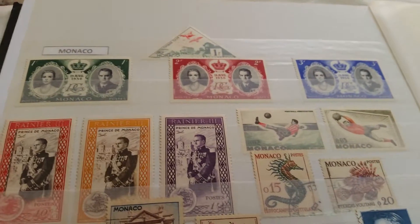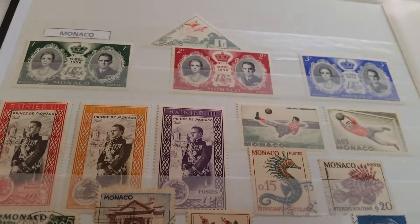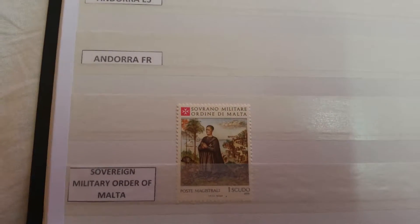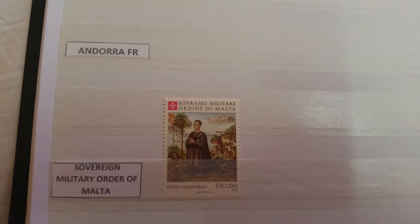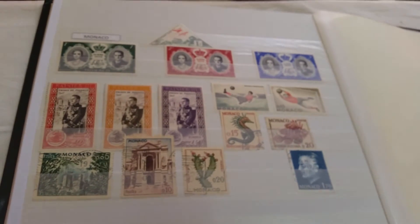Finally we come to the last page of the album, and I put here stamps from Monaco — the state of Monaco. I also made space for Andorra but unfortunately I don't have any stamps yet for them. And at the end you can see my stamp from the Military Order of Malta, the Knights of Malta — these stamps are obviously different from the stamps of Malta in every way possible. Thank you for watching and until next time, bye.